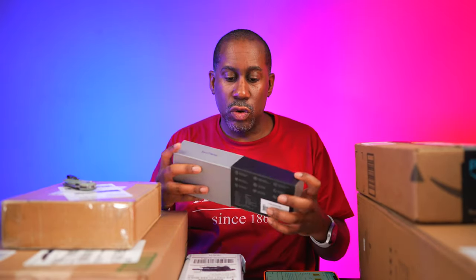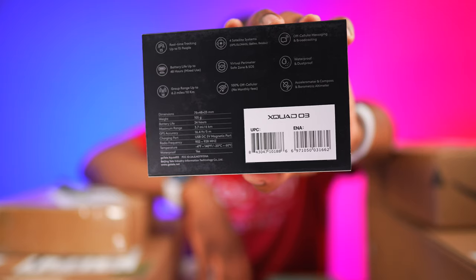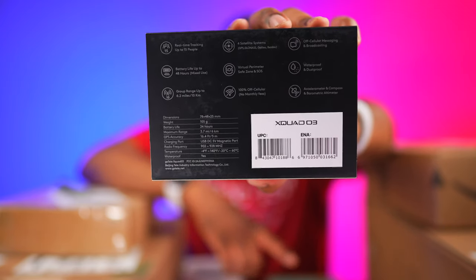There's a bunch of other stuff in the box — I'm going to do a proper unboxing and test, but basically this device allows you to track your locations when hiking or camping. If you have a group of three, four, or five people with these on, you can track each other's location so if anyone gets lost or separated you always know where everyone is. It has real-time tracking for up to 15 people.